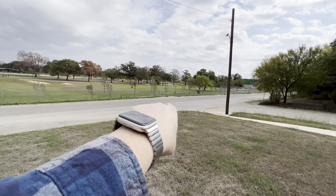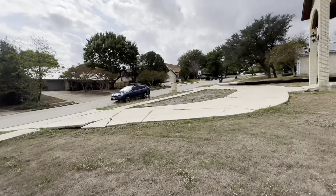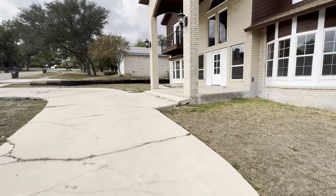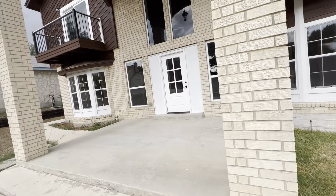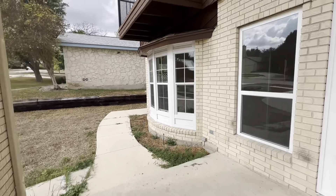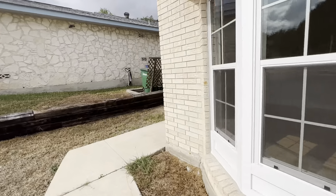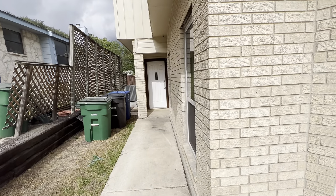There's a gate right here so that you can walk onto the golf course. I don't know if it's locked or unlocked, but it does look like the neighborhood would have access to get on the golf course after hours. Coming in, there's a sidewalk around here that I'll show you.